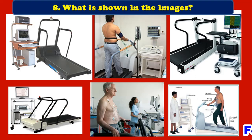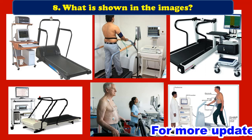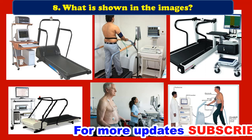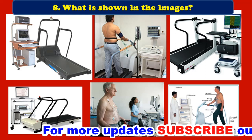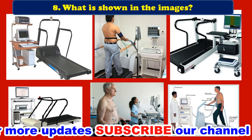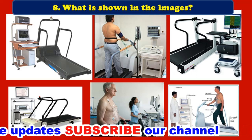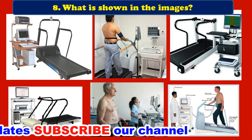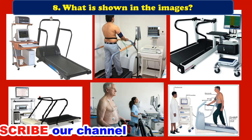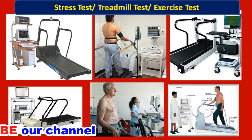Eighth question: what is shown in the images? In the images you can see a person standing on a device with ECG leads attached to his chest. This device is used for a stress test, treadmill test, or exercise test.